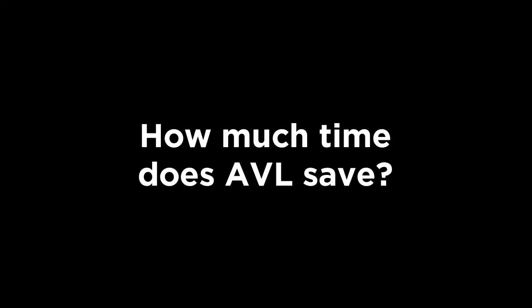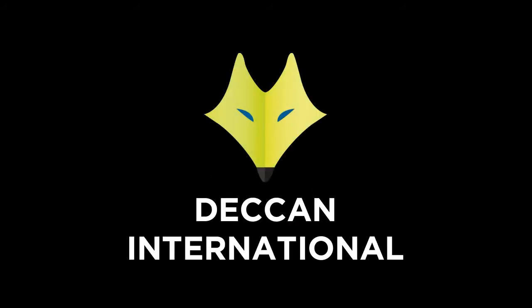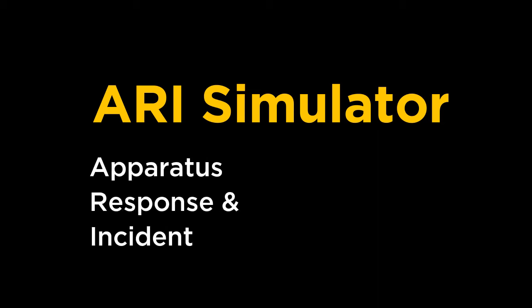How much time does AVL save? Does AVL provide a good return on investment? And how exactly does AVL help? Deccan International, the industry leader in fire and EMS deployment analysis for more than 20 years, can provide the answers to these questions and more with ARRI Simulator — a novel simulation tool. That's apparatus response and incident simulator.